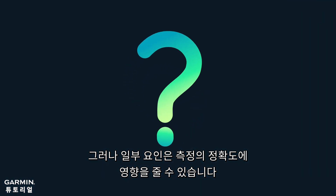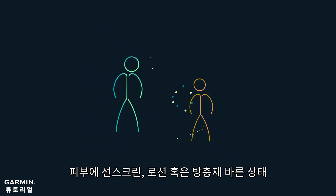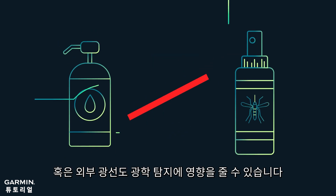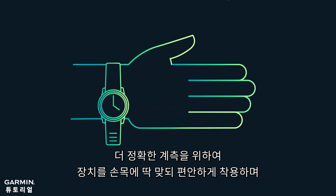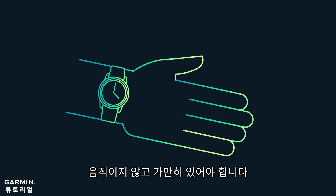However, some factors might affect the accuracy of the measurement, like personal physical difference, wearing sunscreen, lotion, and insect repellent under the device, or external light might all affect the optical detection. So make sure your device is snug but comfortable and remain still while it is detecting.